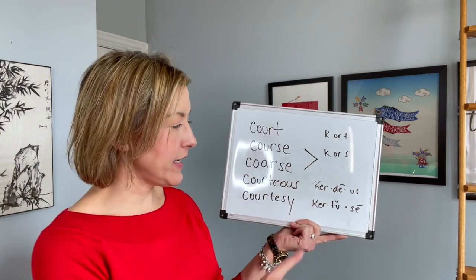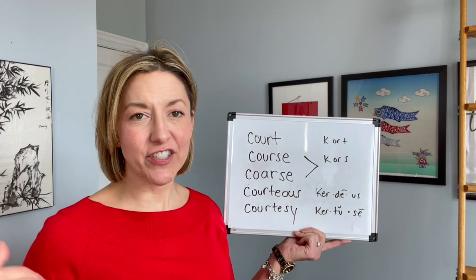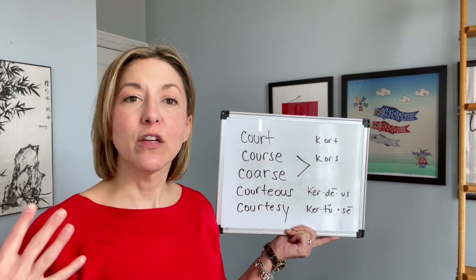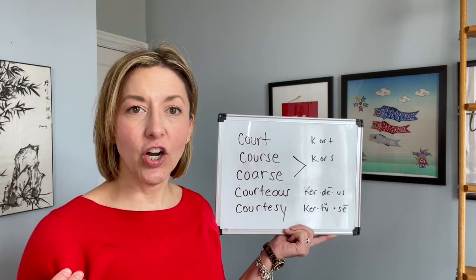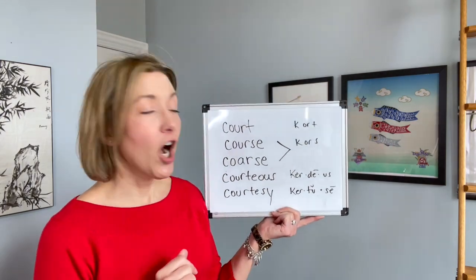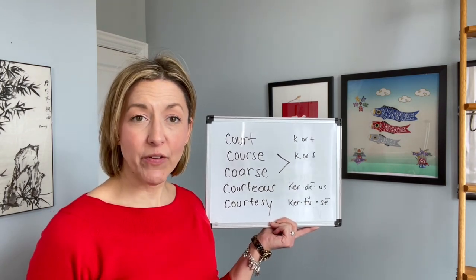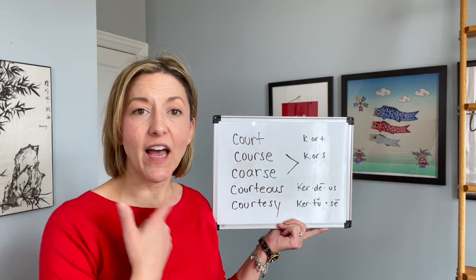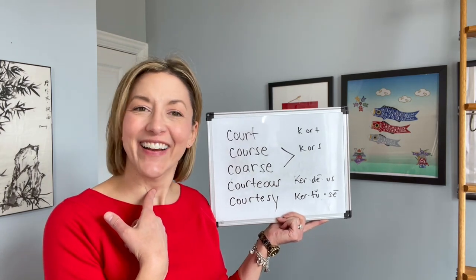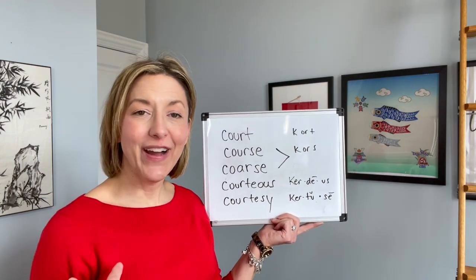For courteous and courtesy, instead of saying 'or,' we're going to go right to that 'er' sound — tip of the tongue is down or flipped back, back of the tongue is pulled way high up, square tense lips: cur, cur, cur. For courteous, next we're going to move to the D syllable. To do this, touch the tip of your tongue to the back of your top front teeth, air puffs out, voice box is on and moving for the D.